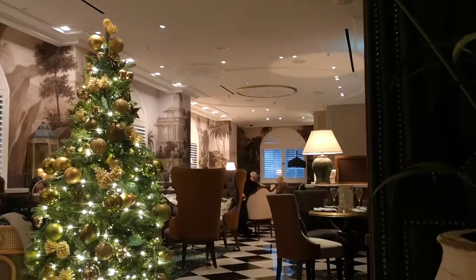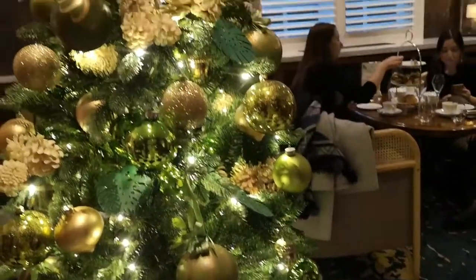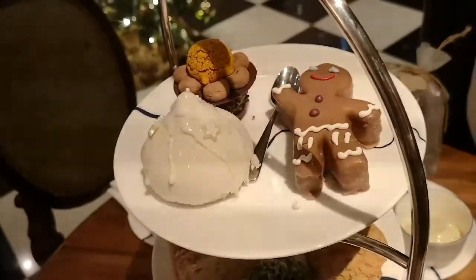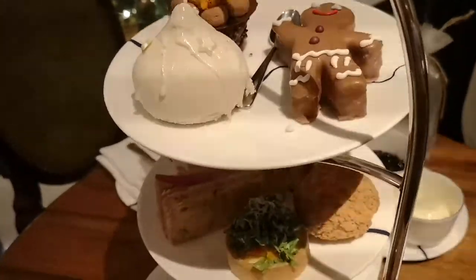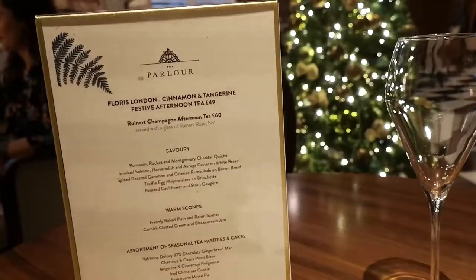Down at Great Scotland Yard Hotel to try their festive afternoon tea, which has just arrived. Got a whole lovely selection of savoury and sweet snacks and scones. I'm going to kick off on the savoury first — we've got a lovely selection of sandwiches and other bits.